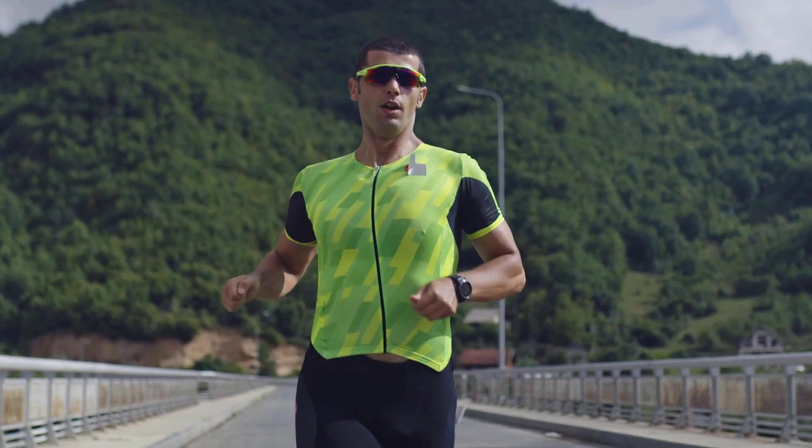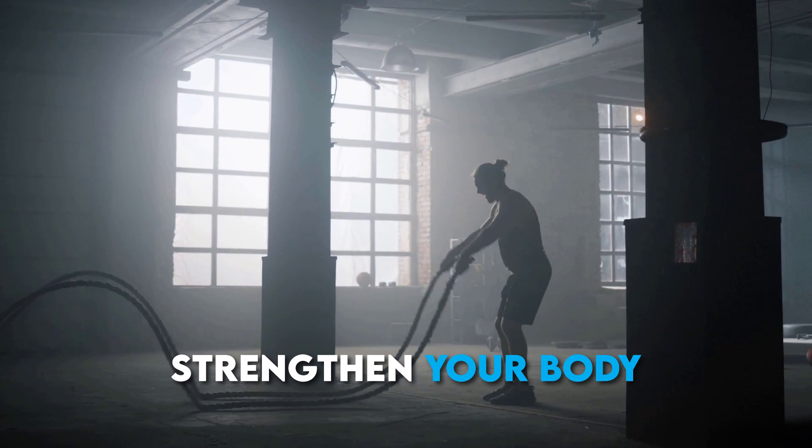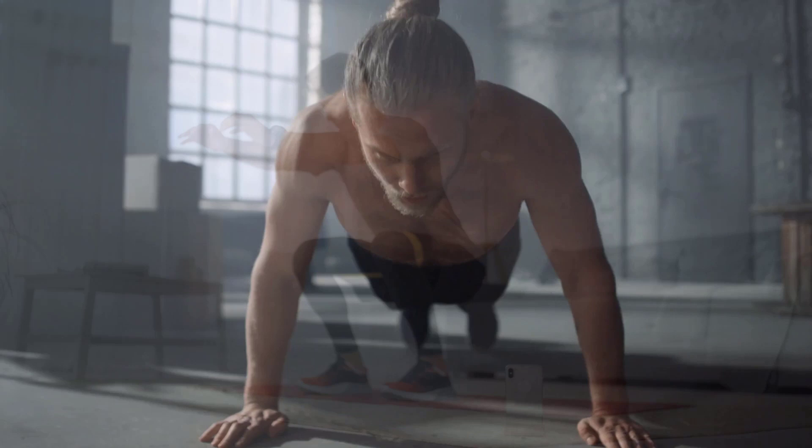Number seven: strengthen your body. Strength workouts should be included in your training plan at least once a week. Examples include body weight exercises such as squats, lunges, push-ups, hip bridges, and planks, as well as free weight exercises like deadlifts, kettlebell swings, weighted lunges, weighted squats, and weighted hip bridges. If you're new to strength training, we recommend starting with body weight exercises and making your way up to a free weight workout regimen.